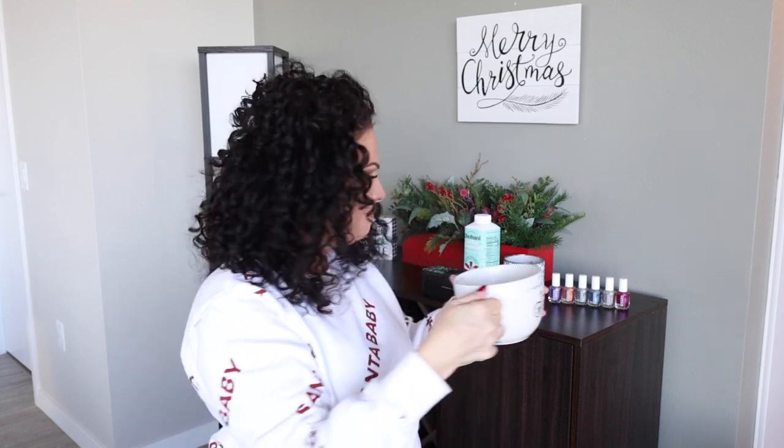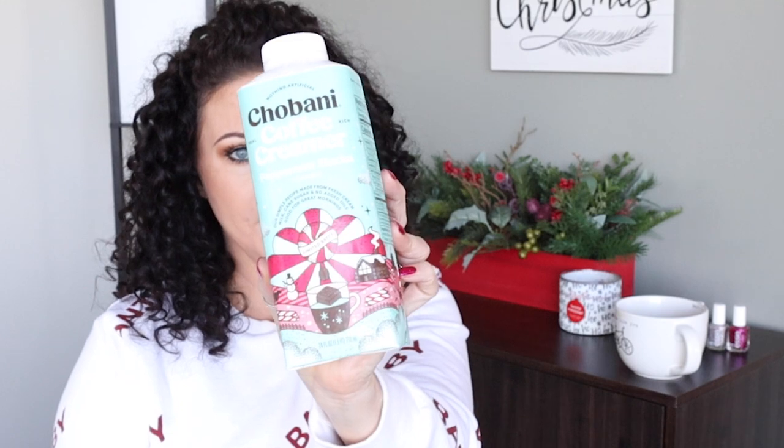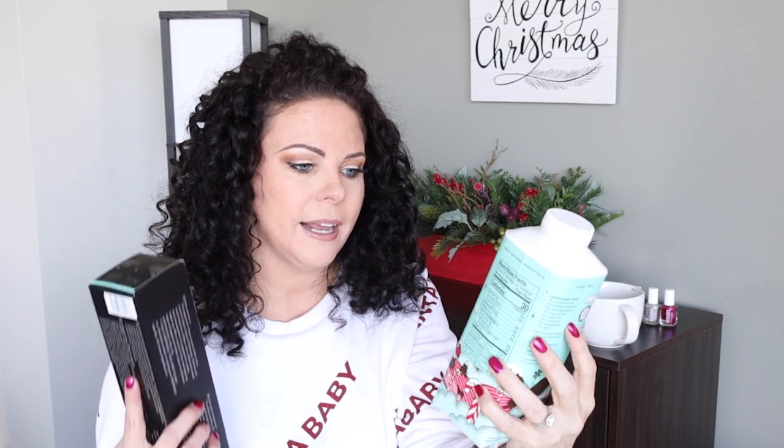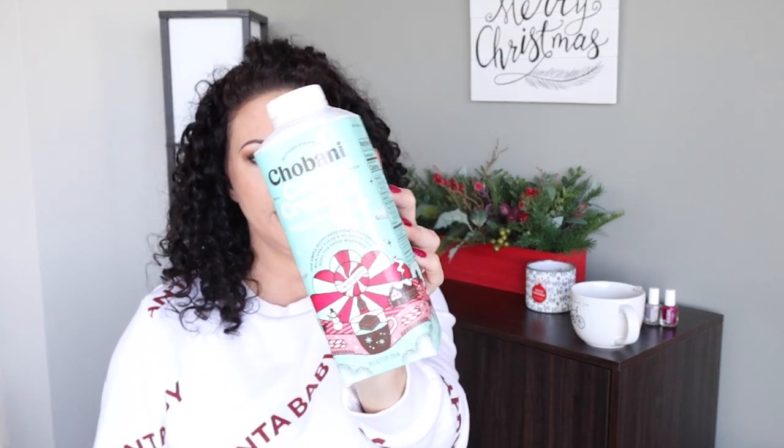Cheers! Mmm, coffee! I got the new Nespresso Peppermint Pinwheel Pods. And this creamer is to die for. This is the Chobani Coffee Creamer, and it's peppermint mocha flavored. It has gorgeous packaging, and it makes me happy. These two in combination are delicious. Totally sounds like a commercial, but it's not — just some of my faves.